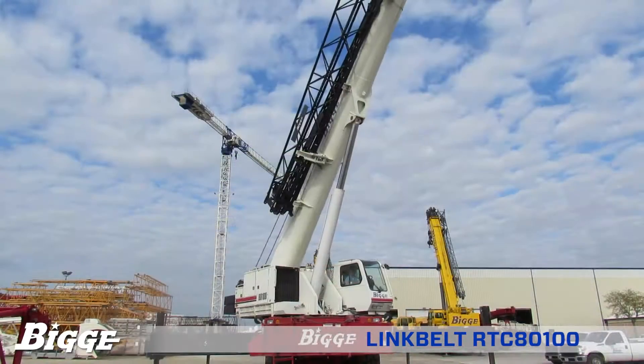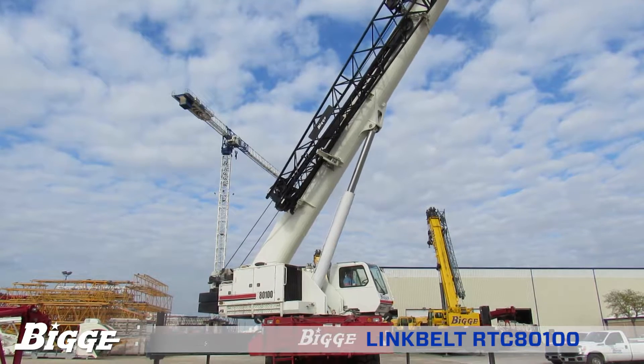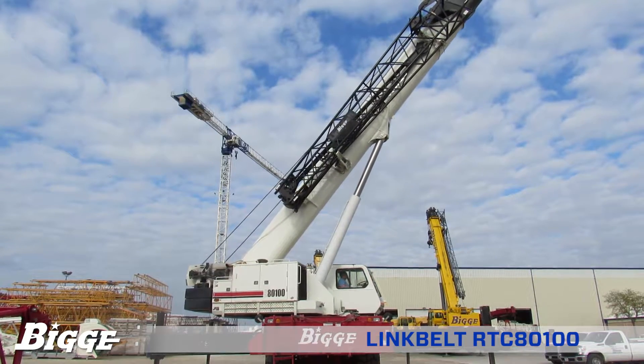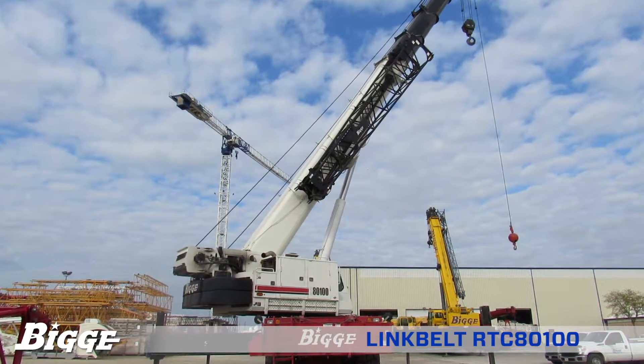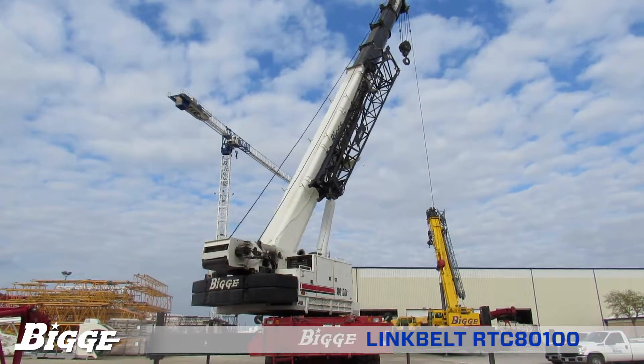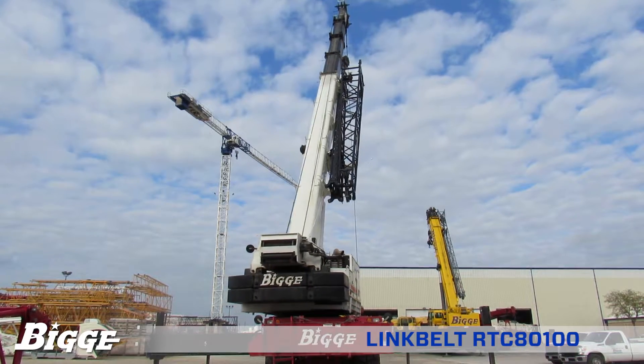the RTC 8100 is capable of a maximum line pull of 21,000 pounds, 430-foot-per-minute maximum line speed, and enables travel speed up to 18.5 miles per hour. The 95-gallon fuel tank allows for long-duration run times.